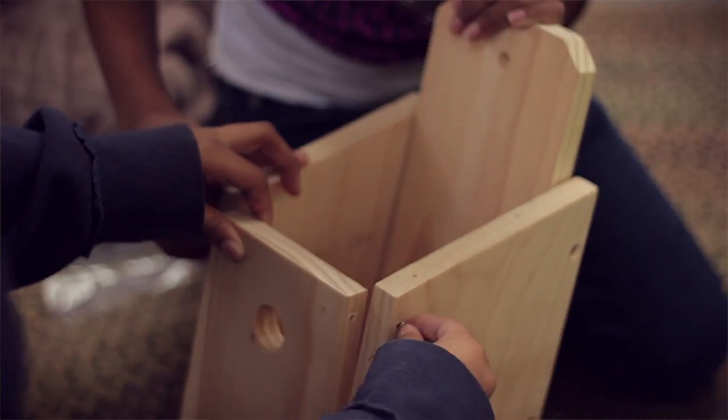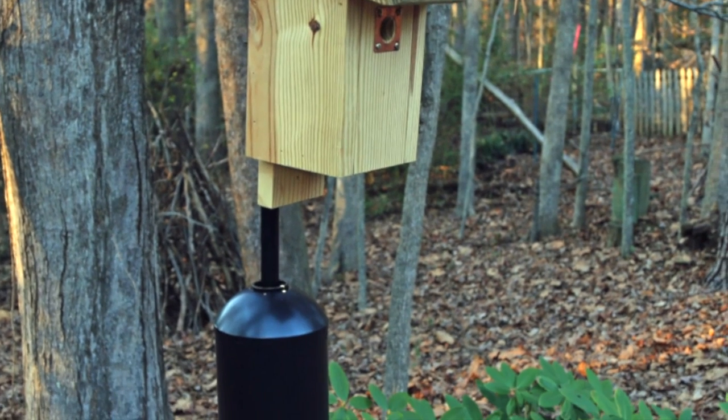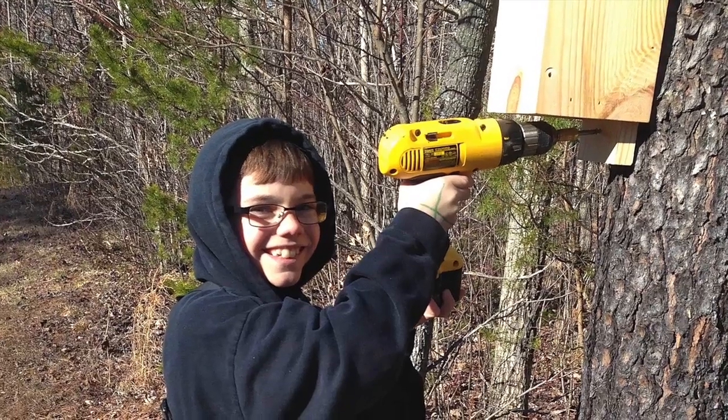It's very easy to put up a Brown-Headed Nuthatch box. You can put it on a pole with a squirrel guard or snake guard underneath, or you can screw it into the side of a tree.